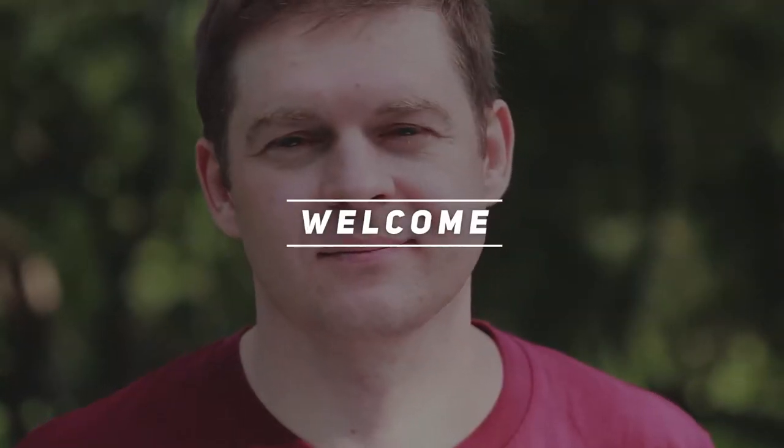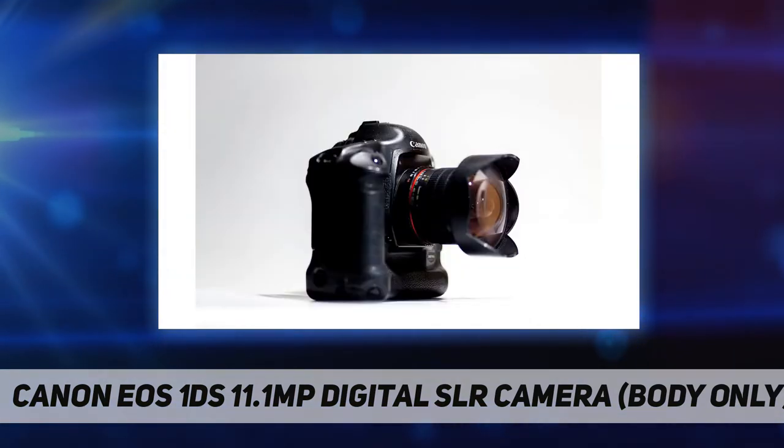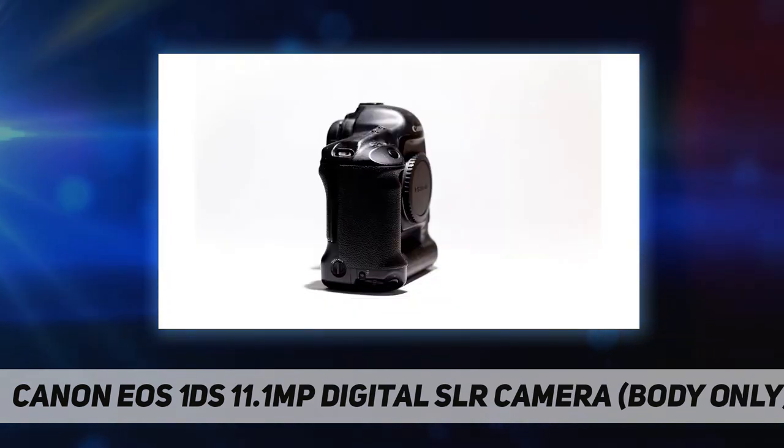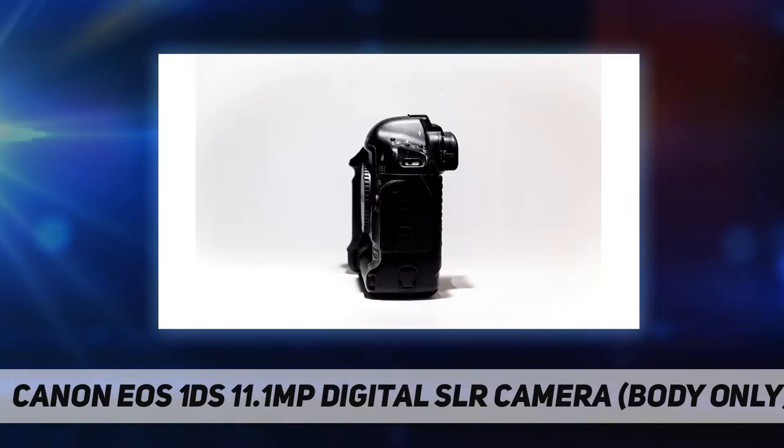Hey, welcome back to my channel. Canon EOS 1DS, 11.1 megapixel digital SLR camera, body only — perfect for journalists, studio and wedding photographers, or anyone who wants the highest possible resolution from their digital SLR. The EOS 1DS sets a new standard, raising the bar on image quality while retaining EOS performance with an 11.1 million pixel full-frame CMOS sensor.